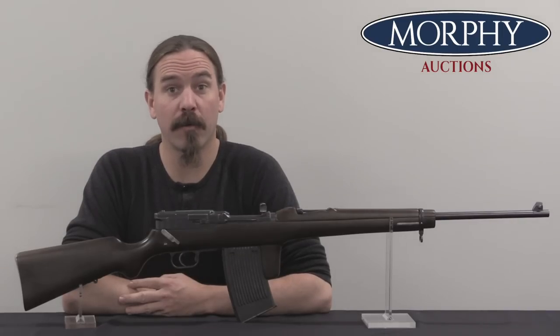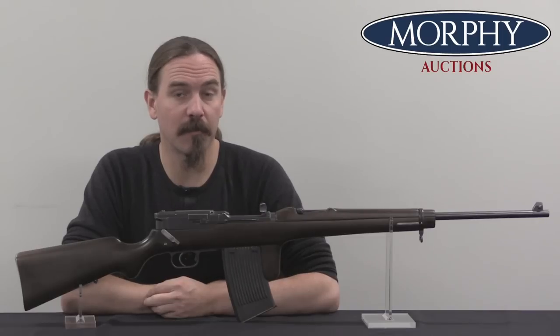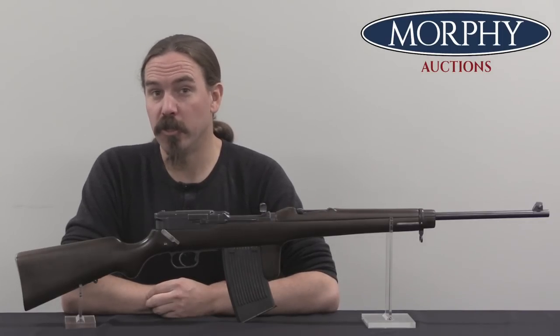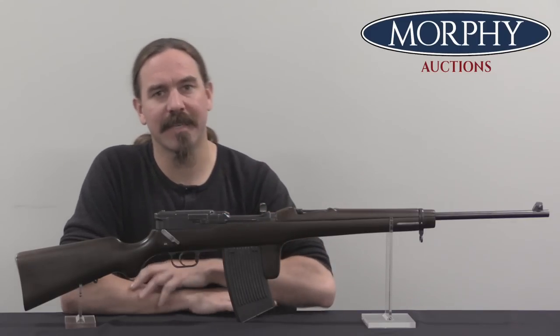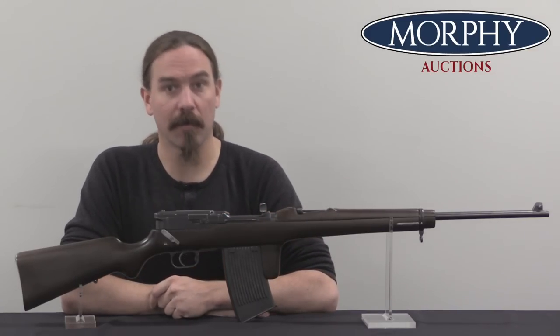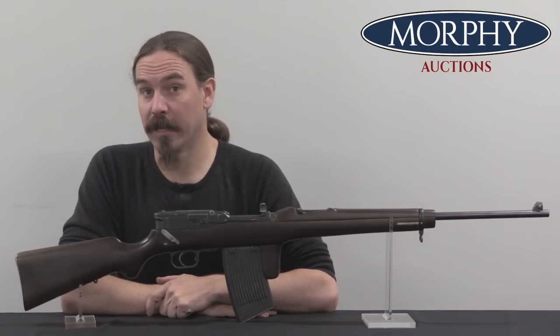Hi guys, thanks for tuning in to another video on ForgottenWeapons.com. I'm Ian McCollum, and I'm here today at Morphy's with a fantastically rare German World War One self-loading rifle. This is an FSK-16, or a Flieger Selbstlade Karabiner — a Flier's self-loading carbine.